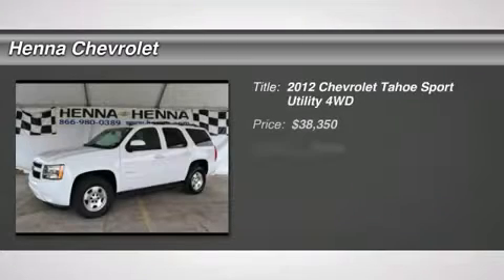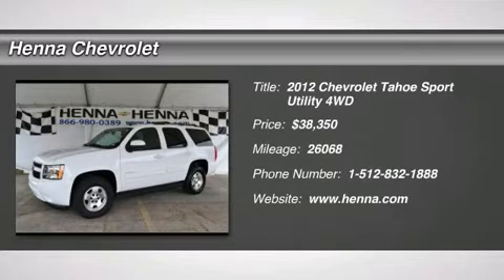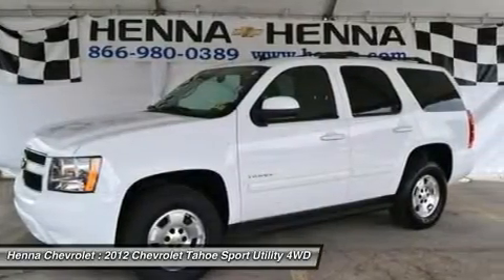Vortec 5.3 LV-8 SFI Flex Fuel Iron Block and 4WD. Perfect for kids. Room for the entire family.